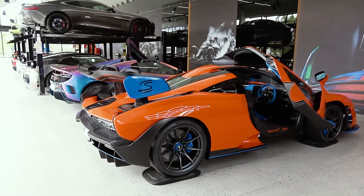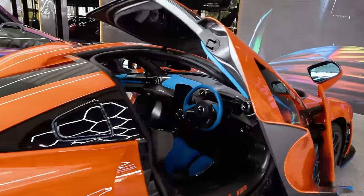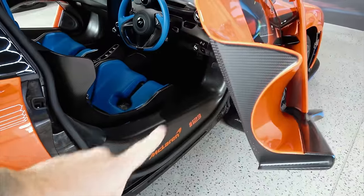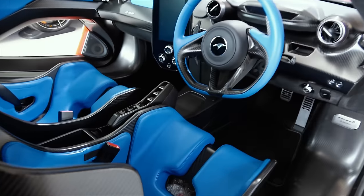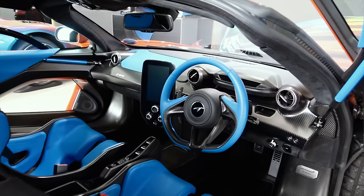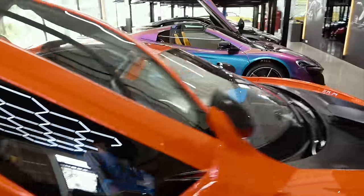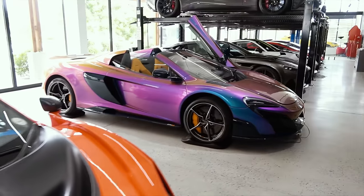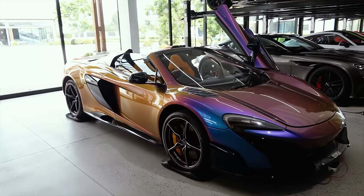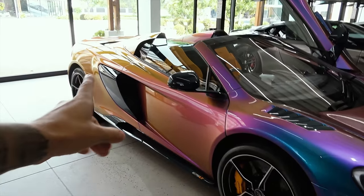We can move on down to the rather ridiculous McLaren Senna in orange with loads of blue details - and it works so well. I love the color of blue you get here with all of the satin exposed carbon all over the McLaren Senna. We can wander down to this very special MSO 675LT Spider that when the light hits it goes like a goldy sunset yellow.